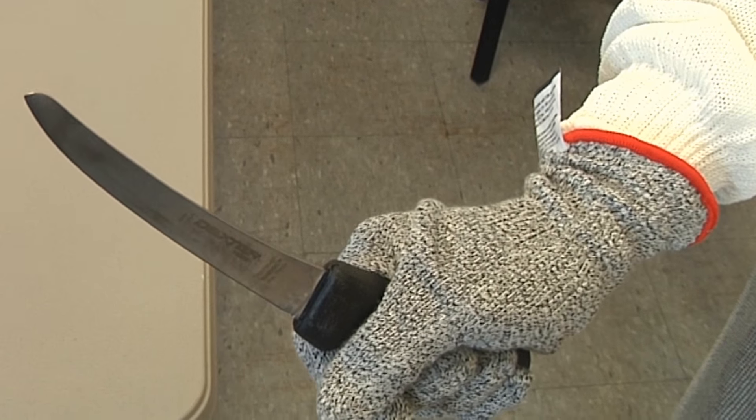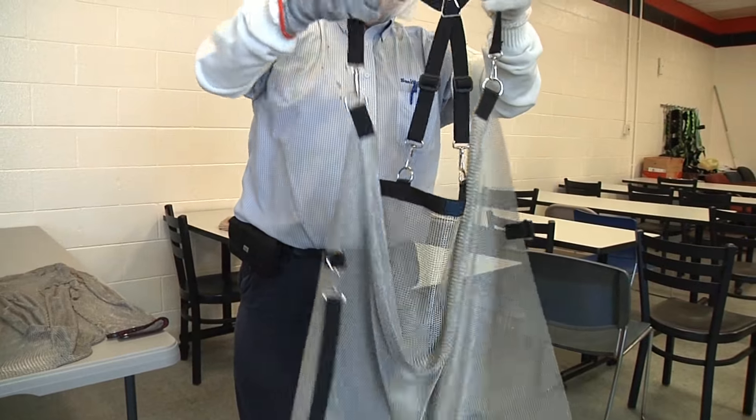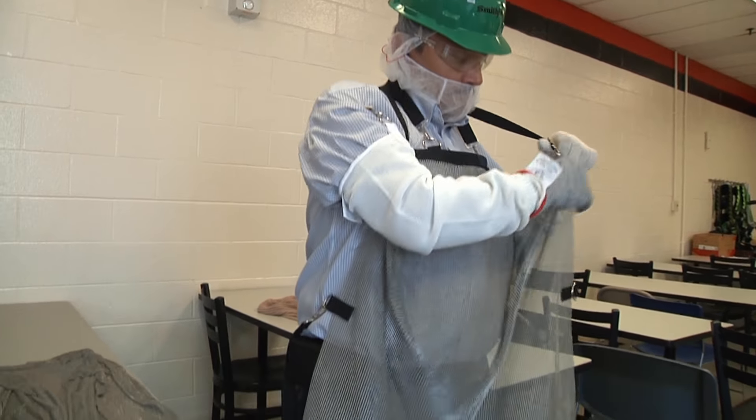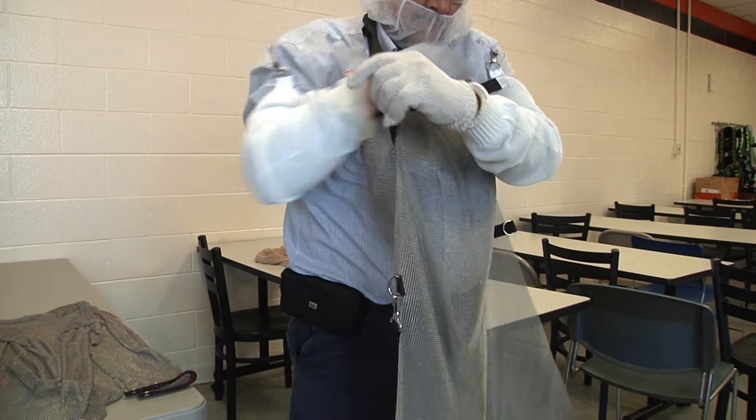Other protective equipment such as mesh aprons are designed with ergonomic standards in mind to reduce muscle strain and prevent serious lacerations.